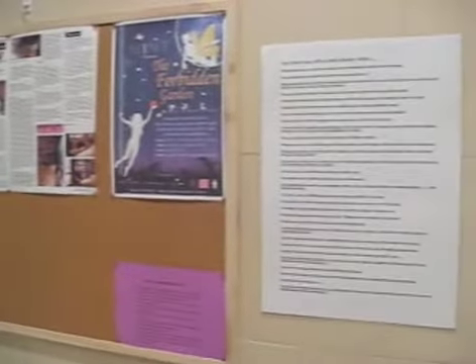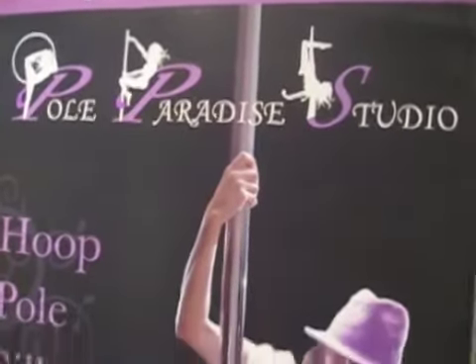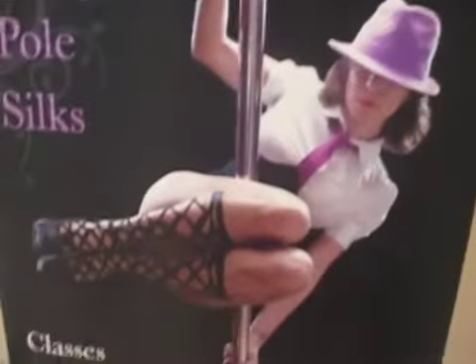Well, here you have it, guys. Probably the biggest reason why I haven't been posting any videos on YouTube lately. And that is because I have opened up my own pole dancing studio called Pole Paradise Studios.